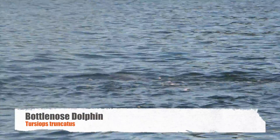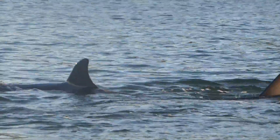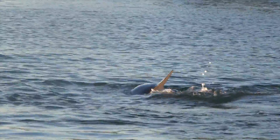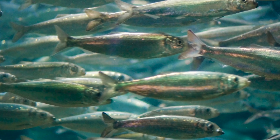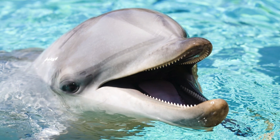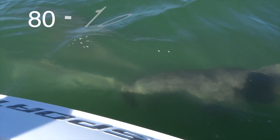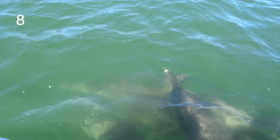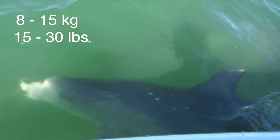Dolphins are highly intelligent marine mammals and can be found worldwide, usually in shallow seas. They are carnivores, mostly eating fish, squid and crustaceans. They have around 80 to 100 teeth but usually swallow their prey whole. They consume 8 to 15 kilograms, which is 15 to 30 pounds, of food per day.